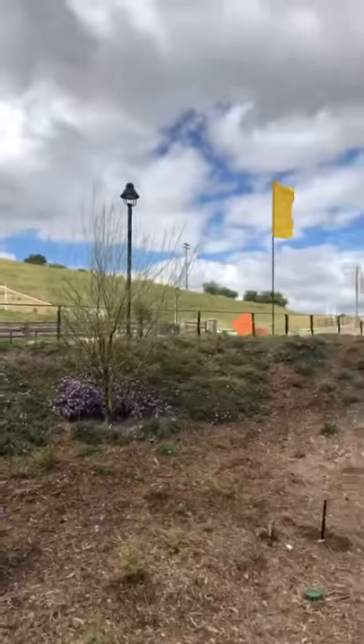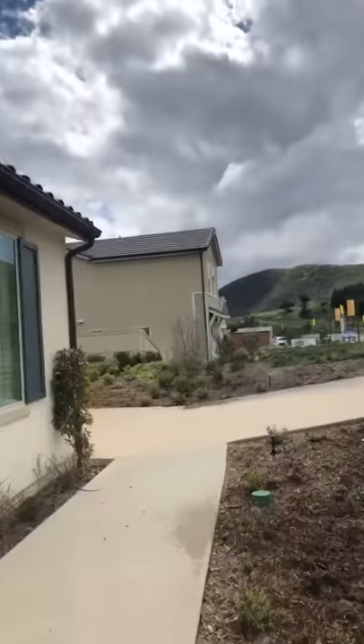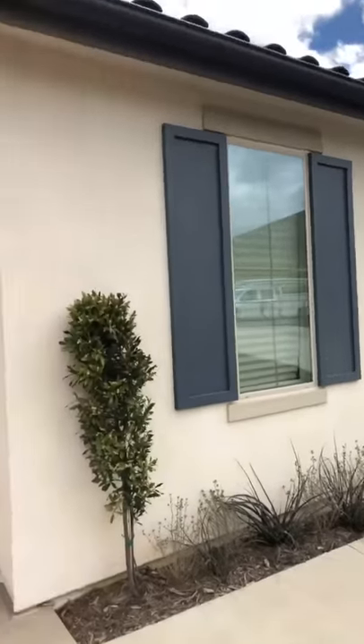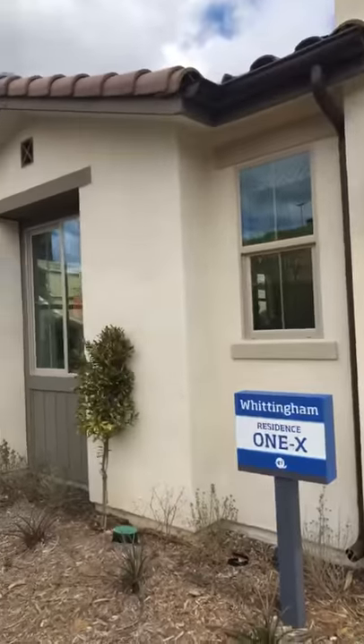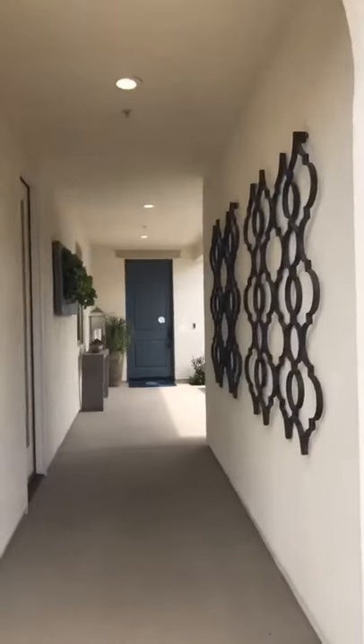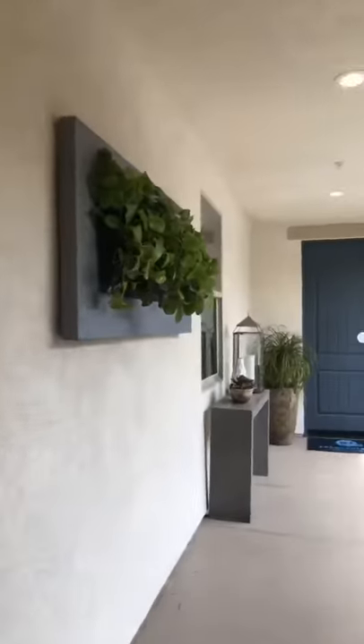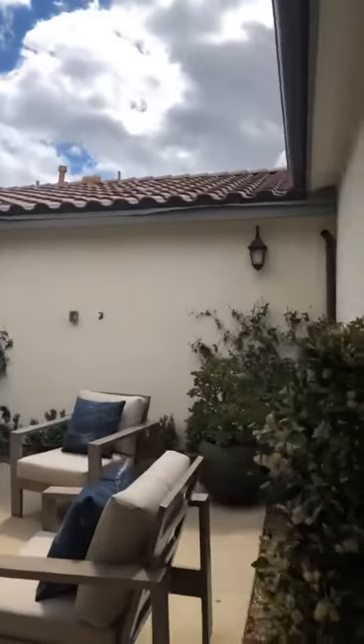This is the front — a pretty elevation with the shutters. Entering into a courtyard where you'd likely put a gate. There's a French door into the suite.